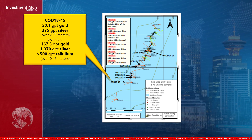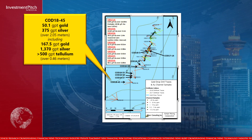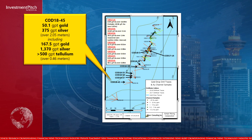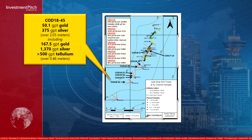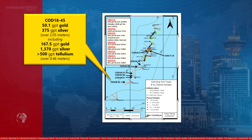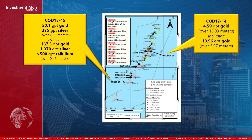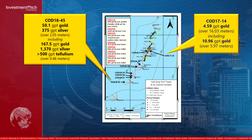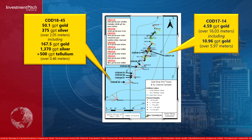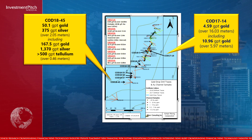This gold-bearing interval, consisting of quartz veins and altered granodiorite from hole COD 1845, is located at approximately 20 metres vertical depth and approximately 160 metres south-west of the area of 2017 trenching. COD 1845 is located approximately 220 metres south-west of hole COD 1714, which intersected 4.59 grams per tonne gold over 16.03 metres, including 10.96 grams per tonne gold over 5.97 metres.